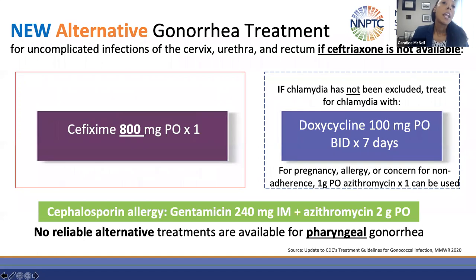In situations where ceftriaxone cannot be used, cefixime 800 milligrams PO once may be used. Note the dosing is 800 milligrams — a change from the prior guidelines which recommended 400 milligrams — to overcome potential resistance. An important caveat is that cefixime does not provide as high or sustained bactericidal blood levels as ceftriaxone and demonstrates limited efficacy at the pharynx. Other alternatives include azithromycin and gentamicin, which may be considered in cases of allergy, though trials supporting its use show low performance at rectal and pharyngeal sites.